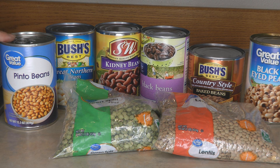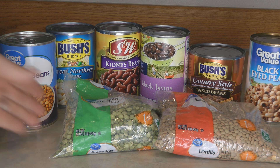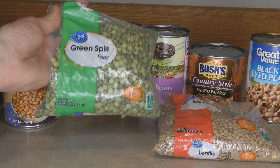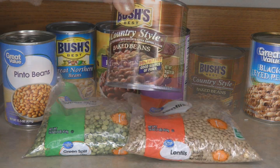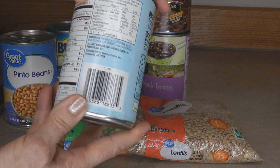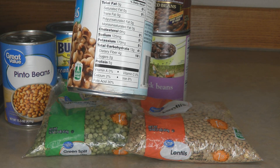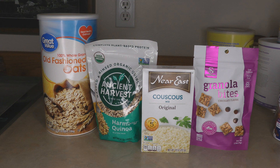Beans and legumes are loaded with protein. Whether you buy canned beans — most varieties have about seven grams of protein per serving — or dried, green split peas have eight grams per serving and lentils have nine grams. Baked beans also have seven grams per serving, and black-eyed peas have five grams. Canned beans are easy to open and eat without cooking, but dried beans stored in airtight containers can last up to 30 years, while canned beans need rotation every few years.